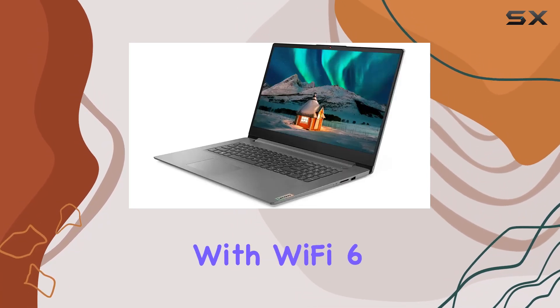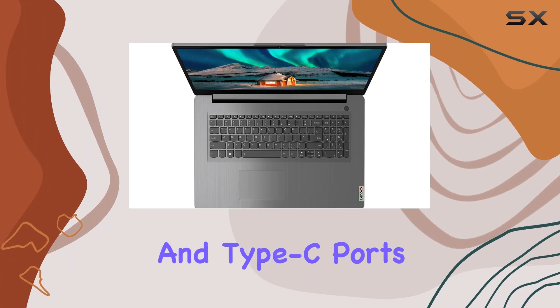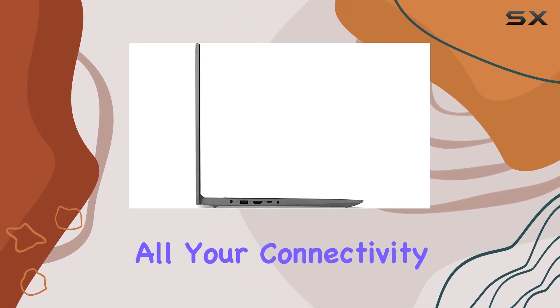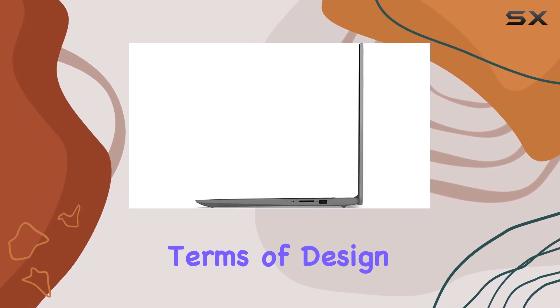With Wi-Fi 6 connectivity, HDMI, Type-A and Type-C ports, and pre-installed Windows 11, the IdeaPad 3 covers all your connectivity and operating system needs. In terms of design,